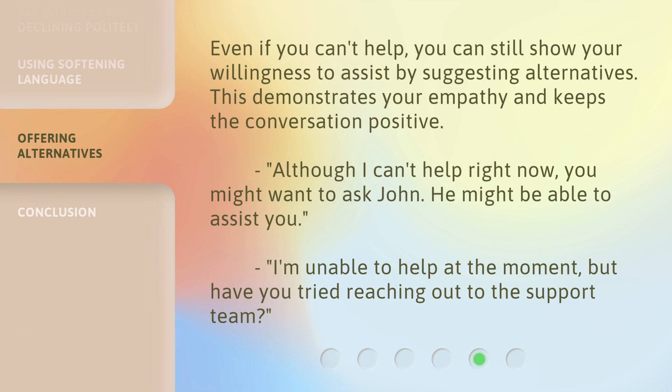Even if you can't help, you can still show your willingness to assist by suggesting alternatives. This demonstrates your empathy and keeps the conversation positive. For example: 'Although I can't help right now, you might want to ask John — he might be able to assist you.' Or: 'I'm unable to help at the moment, but have you tried reaching out to the support team?'